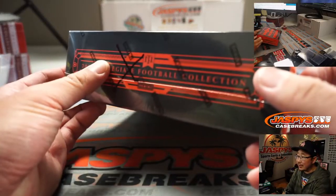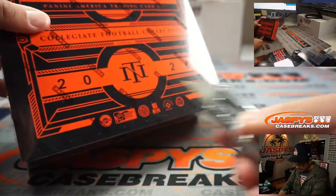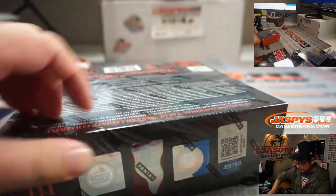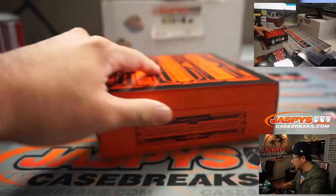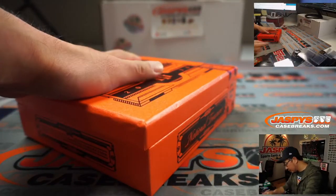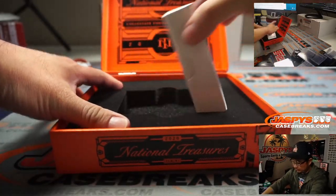Put a little X right there so you know that was from that same case. There you go — Collegiate Football. We're going to try.